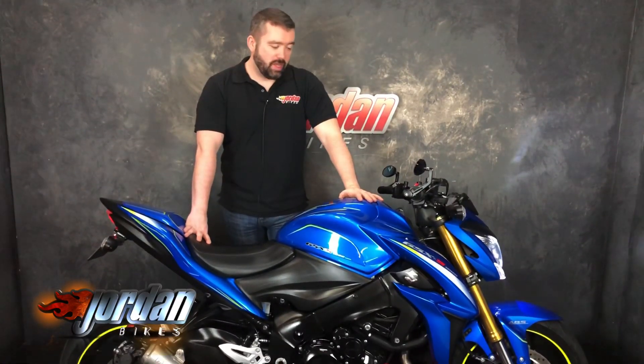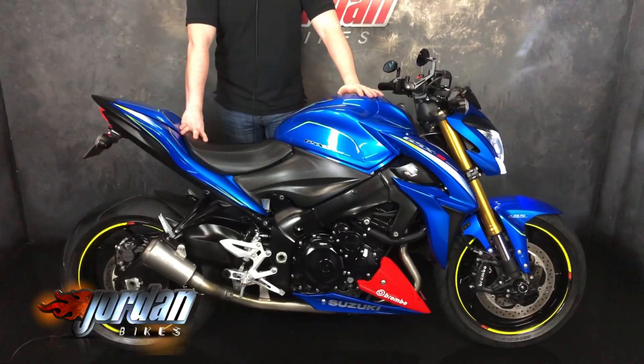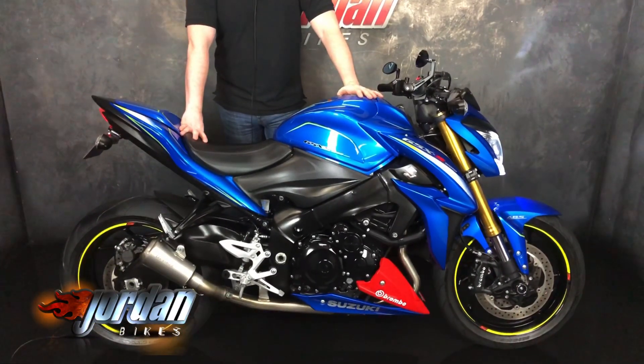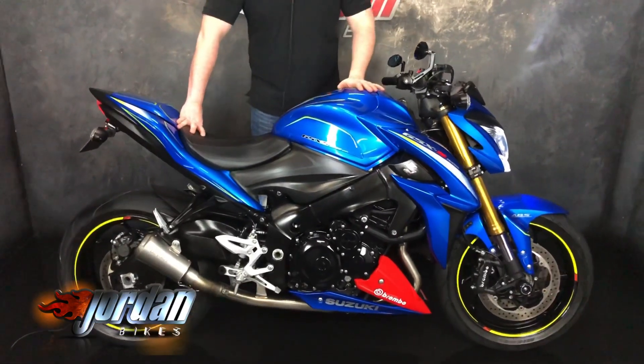Hey guys, it's Will at Jordan Bikes, and today I've got to sell this — it is a Suzuki GSX S1000. This one's an absolute beast of a bike, I know that because it is — or it was — my bike. Stunning to look at, sounds wicked, and goes like the clappers.